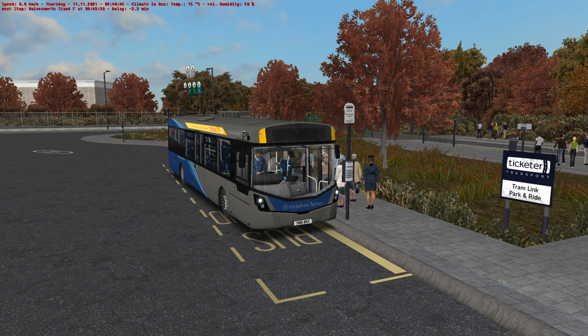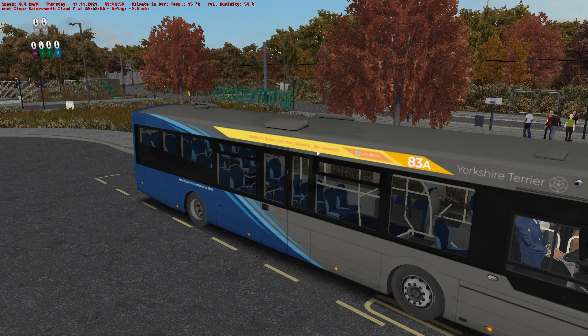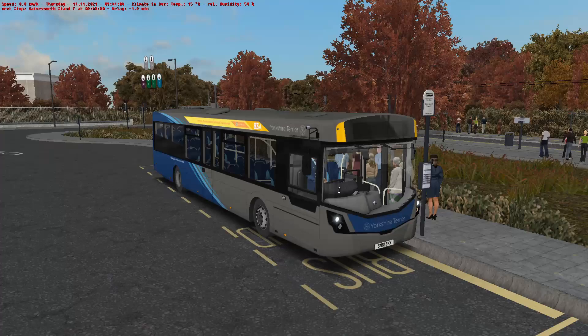Hello everybody, it's Joe here and welcome back to OMSI 2, the Yorkshire Counties map. Today we're sat here in the Veiling B8RLE down at Wavesworth Interchange. We're going to run an 83A service from Wavesworth all the way through to Stratum — or so we think, anyway.